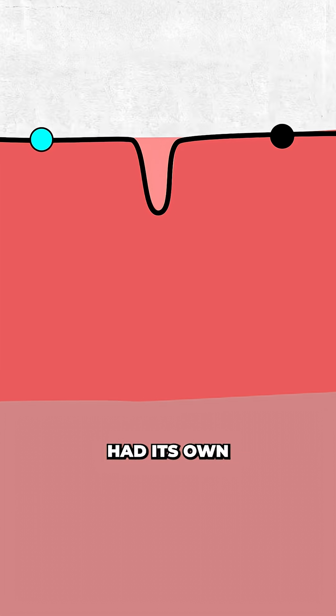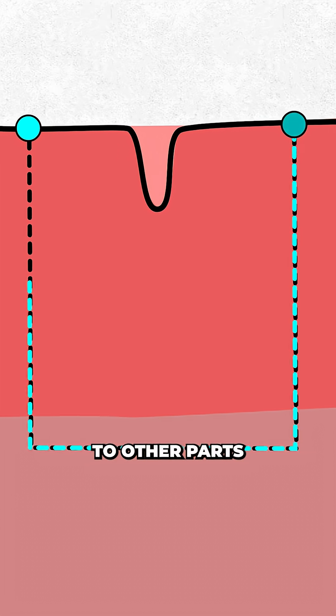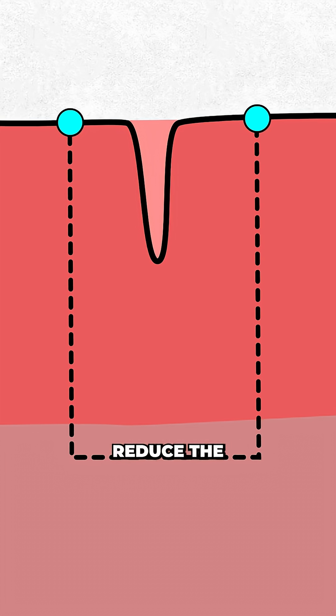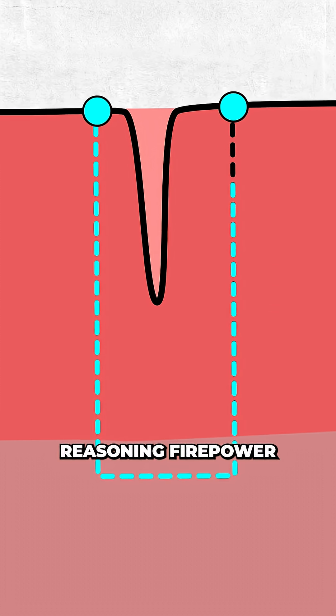They found that each sulcus had its own connectivity fingerprint — a unique network of links to other parts of the brain. These wrinkles reduce the mental commute between key regions, potentially boosting your reasoning firepower.